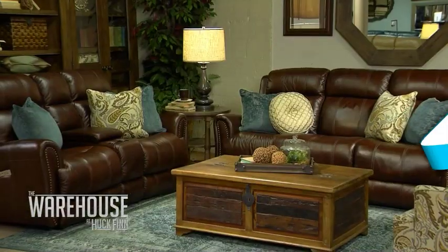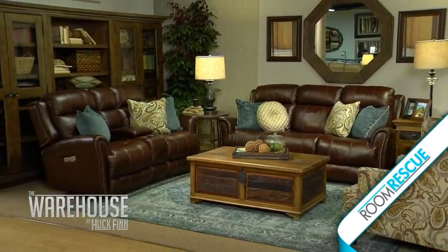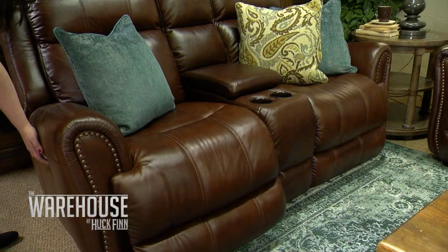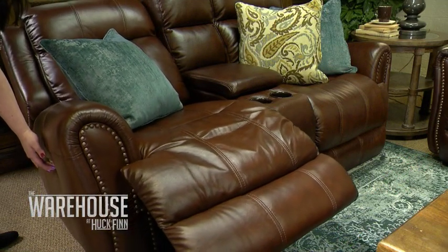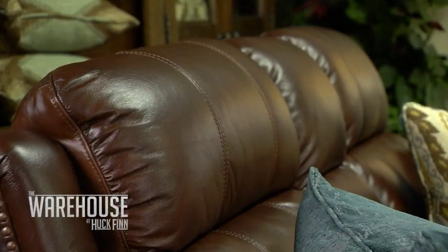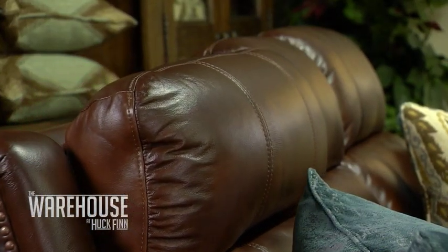And now it's the moment you've all been waiting for — the big reveal. Rachel's back. Rachel, tell me what you did with this new room. Well, first we started with the sofa and love seat. I decided to choose leather as I said before. This is a reclining set — it's a power motion, so you can stop anywhere you'd like. It also has an adjustable headrest, so if you're fully reclined, you have neck support while watching TV.